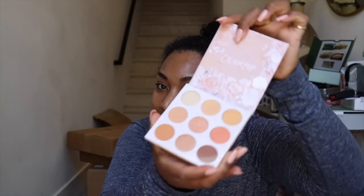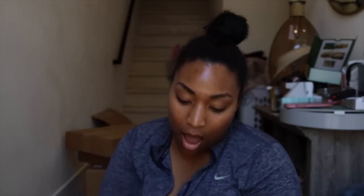Next is ColourPop — the way ColourPop comes out with a collection every single day. I love it but it's a lot sometimes. This is their new Uppercut palette — oh, look at that. I'm talking crap and then I'm like, oh I need it.